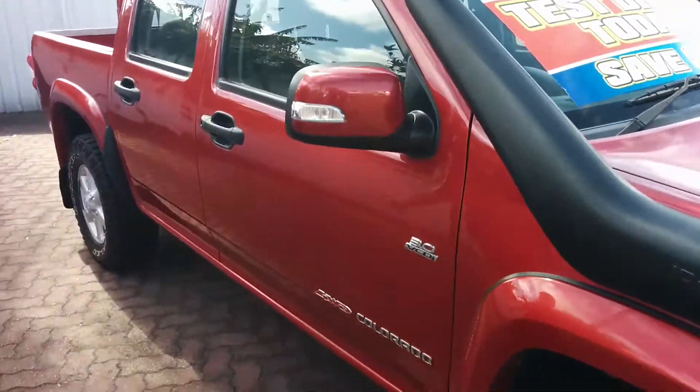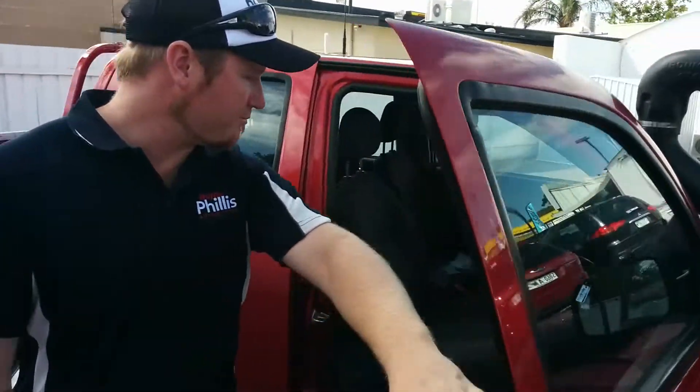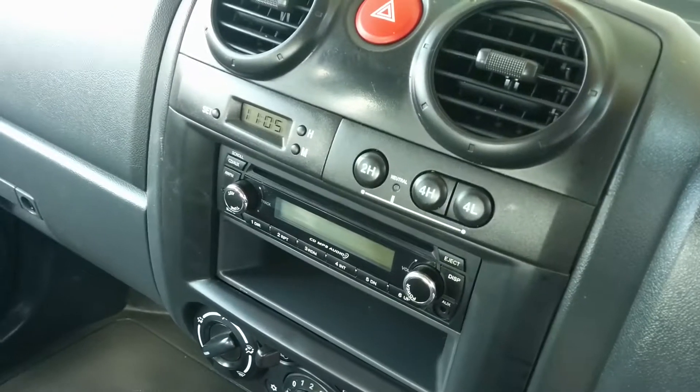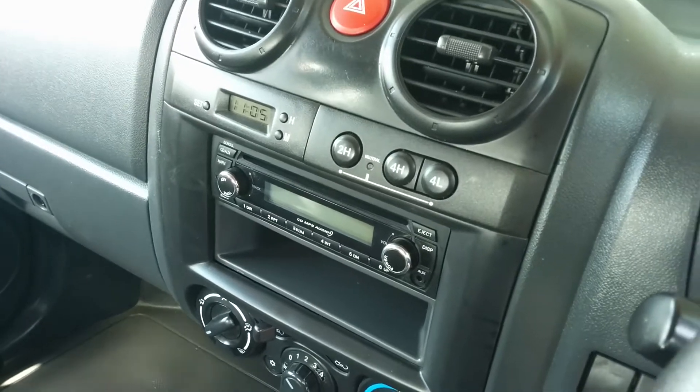As you can see, the car's been well looked after. It is the 3.0-litre turbo diesel, manual as well. You've got the push buttons on the dash for your four-wheel drive, so you don't have to get out and lock hubs or anything like that — it's all automatically push-buttoned now.